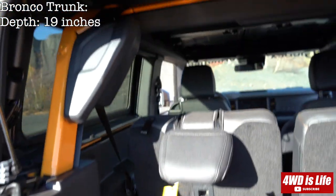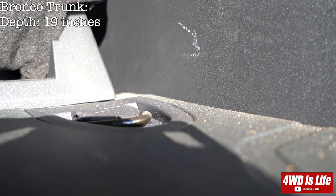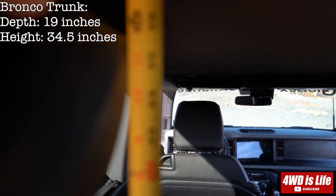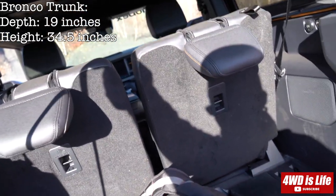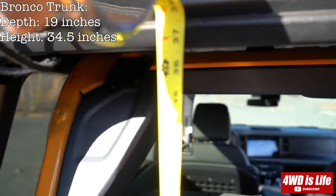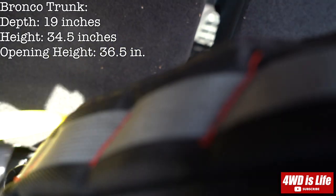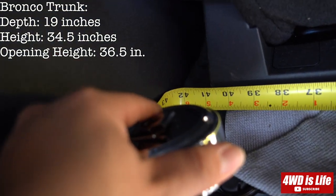And the height — this is hard to measure, there's a speaker I assume. The inside height to that bar is about 34.5 inches. And the opening height for the cargo opening is 36.5 inches. And the width — this bag is just here for reference purpose — the width is about 42.5 inches.